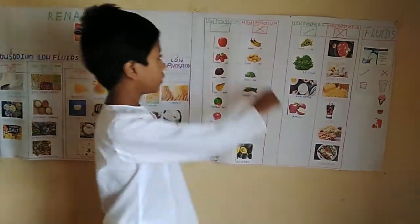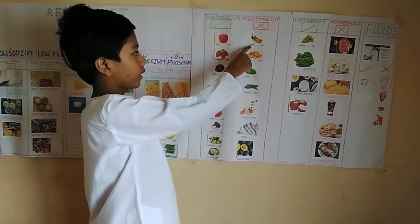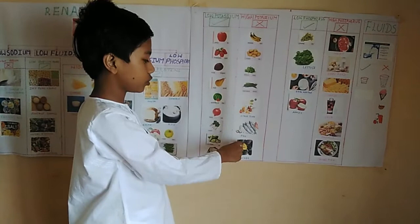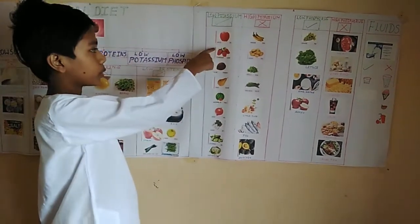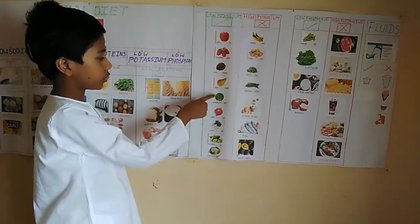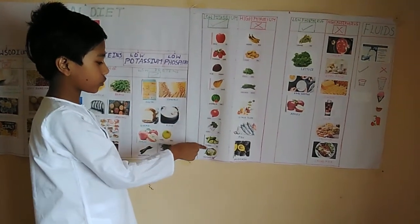Some of the high potassium foods that we need to avoid are banana, potato, spinach, french bean, citrus juice, fish and avocado. Some of the low potassium foods that we can eat are apple, strawberry, plum, pear, watermelon, onion, radish, cucumber and cauliflower.